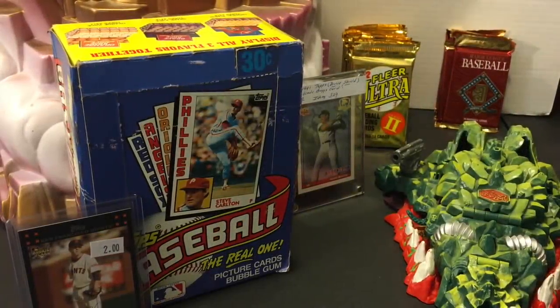Hey everybody, welcome back to The Past is Alive. Thanks for tuning in. I hope you're all having a good weekend. Tonight we are back with another episode of The Weekend Recap, which is my favorite series to do here on the channel. Basically, I highlight all the things I picked up every weekend, and over the last two days I found some pretty awesome stuff, as you can see here, some interesting things as well.